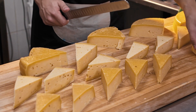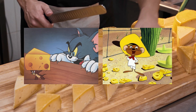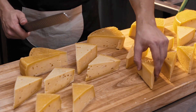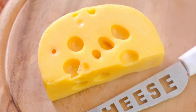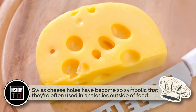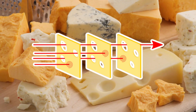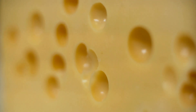Swiss cheese holes have even seeped into pop culture. Cartoon mice from Tom and Jerry to Looney Tunes made them famous. Kids grew up thinking cheese was supposed to look like a sponge, and if you ask someone to draw cheese right now, odds are they'll sketch a triangle with big circles in it — that's the power of those holes. In fact, Swiss cheese holes have become so symbolic that they're used in analogies outside of food. Engineers use the Swiss cheese model to explain how multiple layers of defense can still have holes, and when those holes align, bad things happen. Who knew dairy could explain airplane safety and nuclear power plant risk?